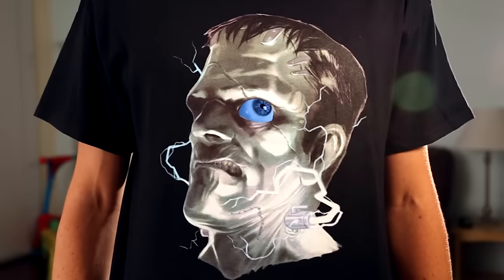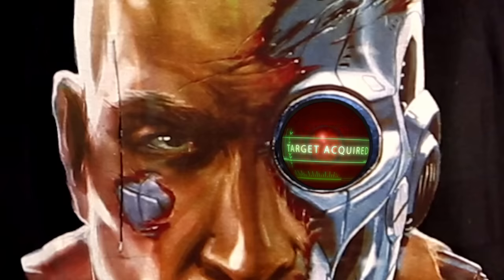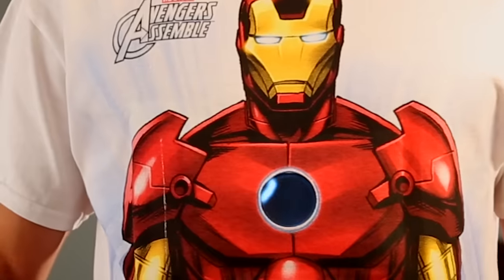We've got some new really cool Halloween designs, or you could go a different route. Plus this year we got permission from Marvel to make some shirts like this.